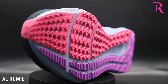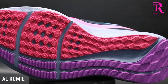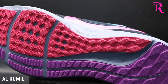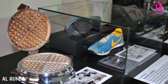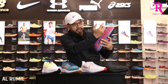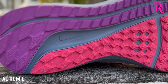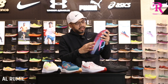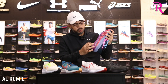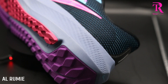Part yang paling saya suka — yang membuatkan kasut Pegasus bertahan sampai iterasi ke-40 — adalah outsole dia. Outsole masih maintain traditional waffle style. Kalau anda ingat sejarah Nike buat kasut pakai waffle iron, dia masih maintain. Anda tengok grooving dia — ada pecahan air, longkang railing kat sini. Traction detail dia memang sangat ngam, coverage dari midfoot sampai full coverage. So memang sangat durable.